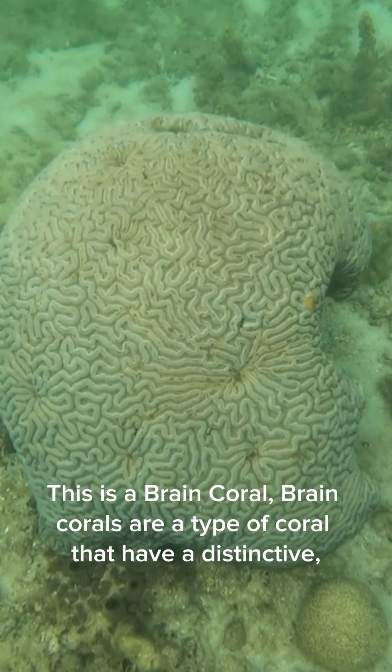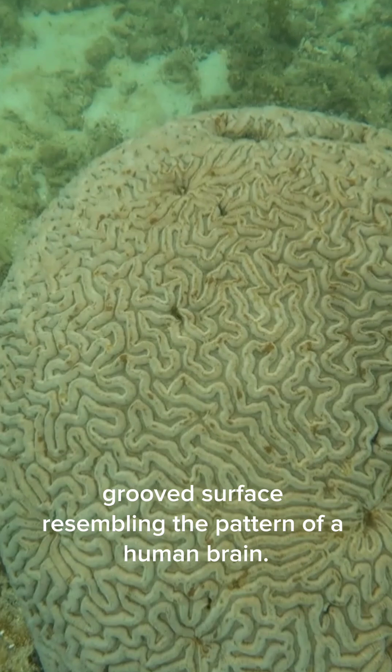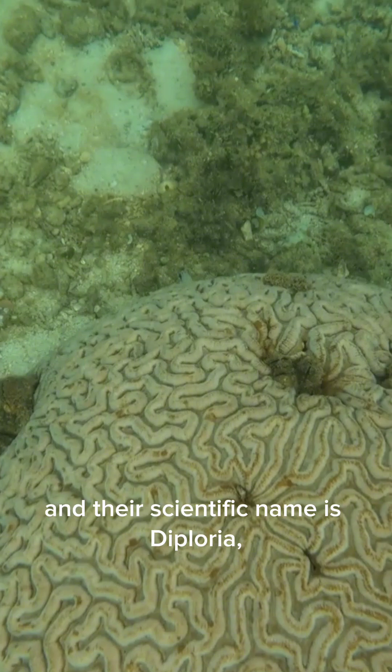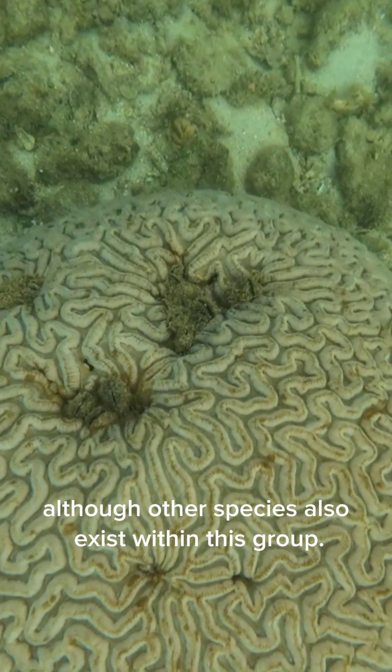This is a brain coral. Brain corals are a type of coral that have a distinctive grooved surface resembling the pattern of a human brain. They belong to the family and their scientific name is, although other species also exist within this group.